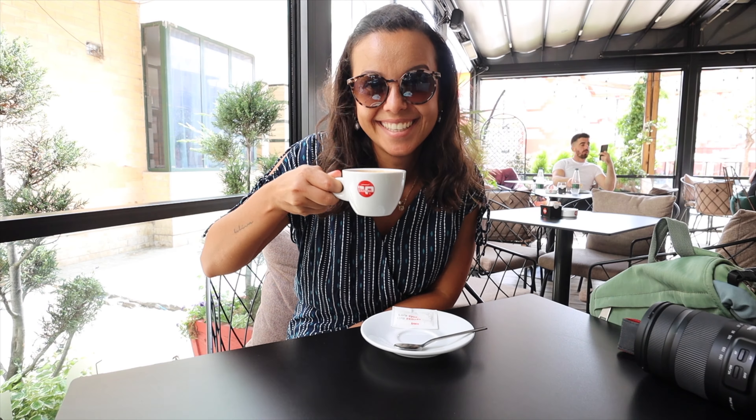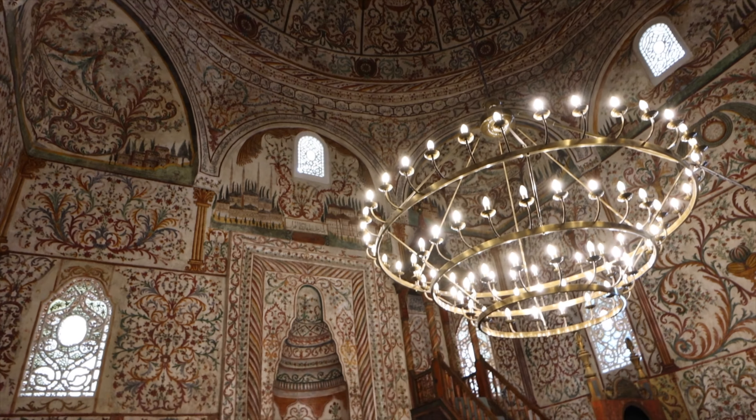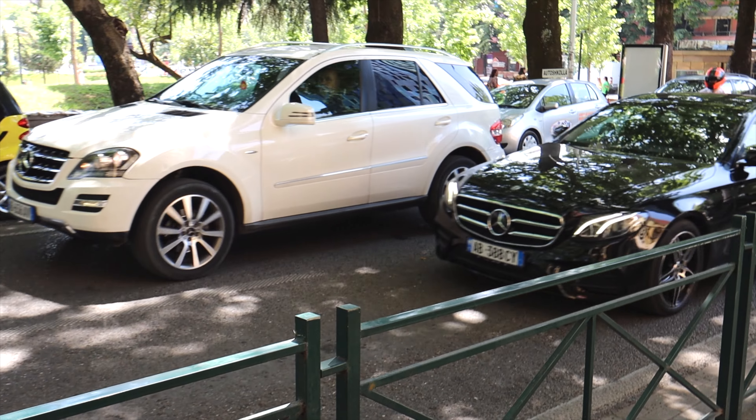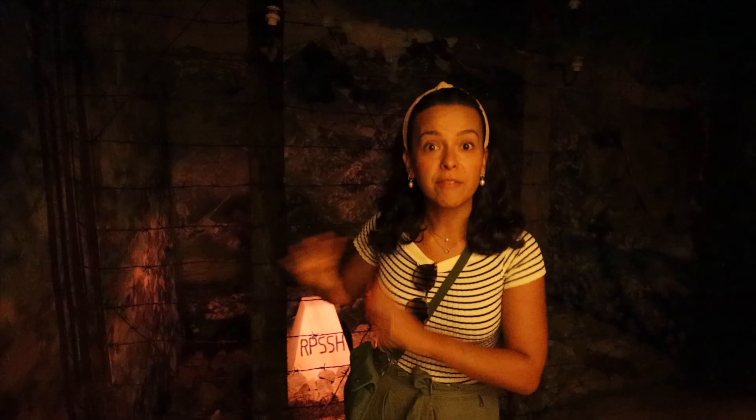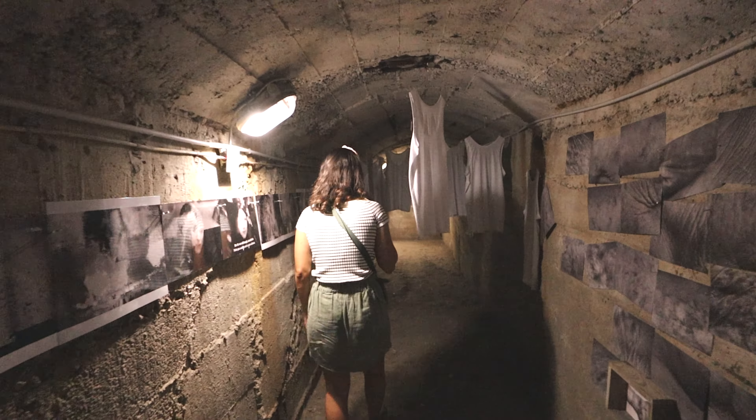We were booked but we were not expecting any of this. Albania has so much interesting history that we'll share with you as we slow travel the country for the next two months.